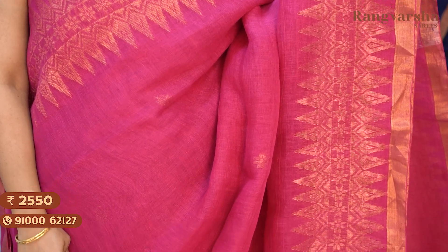A rani pink colour kadi linen saree with contrast gold zari weave motifs throughout the body. The saree has 2-inch copper zari weave borders on either sides, with a running pallu. Priced at ₹2550, free shipping.